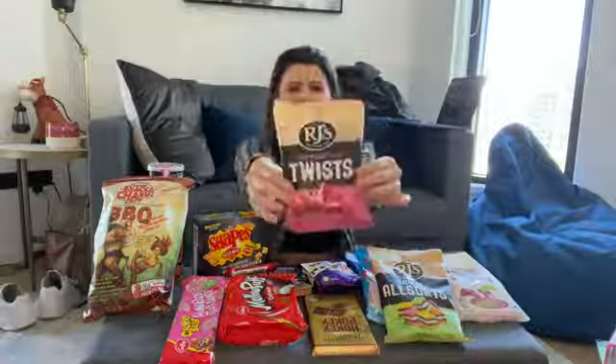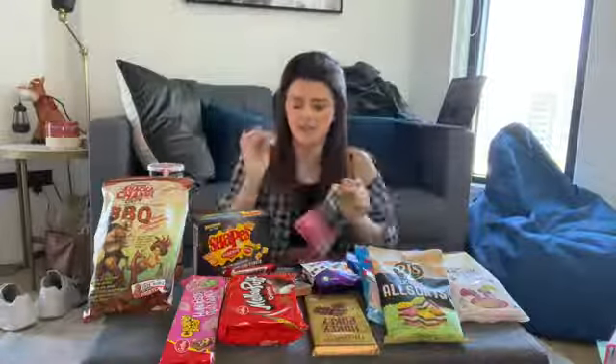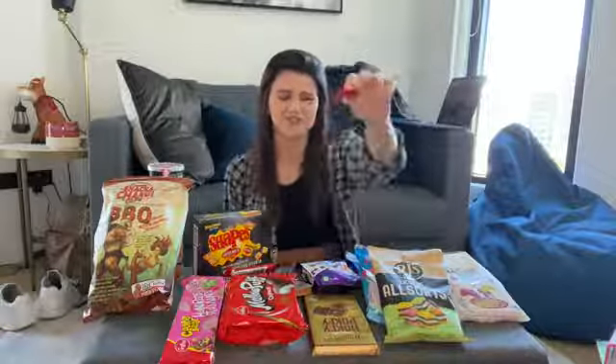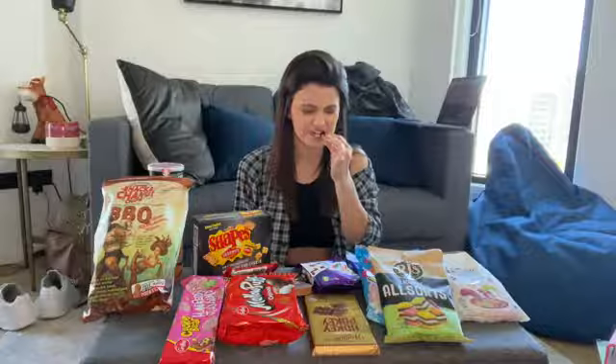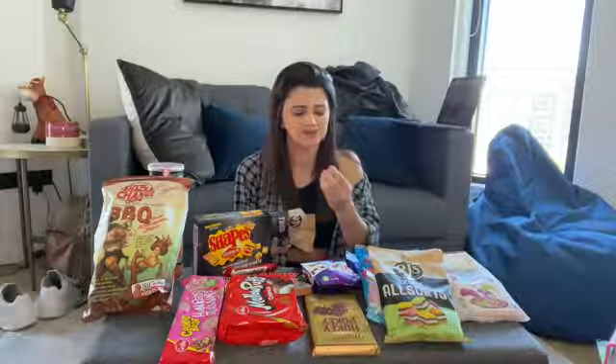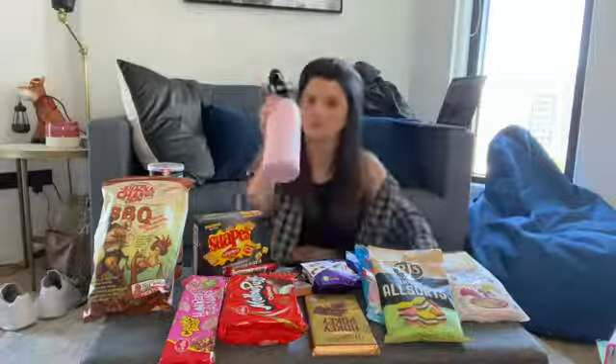So they're licorice twists with chocolate on the inside. I'm iffy about licorice, but there's chocolate in the middle. The licorice part is really good. I give the licorice a nine out of ten, and the chocolate inside the licorice — like the whole thing together — six out of ten. Clean the palette.